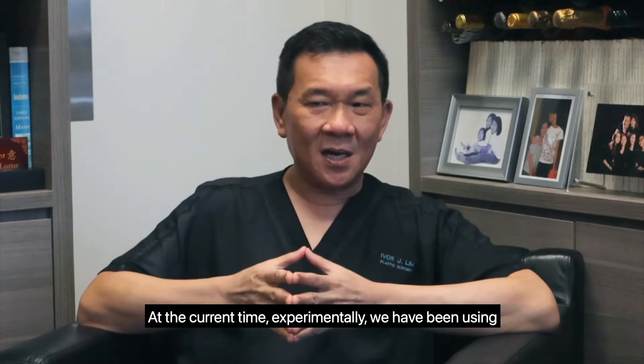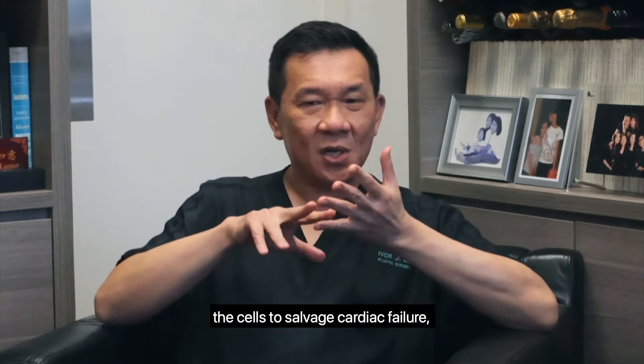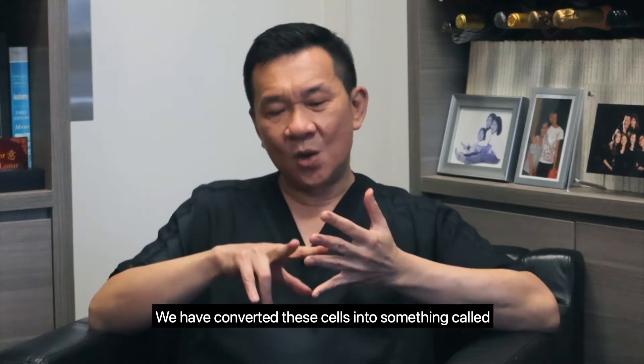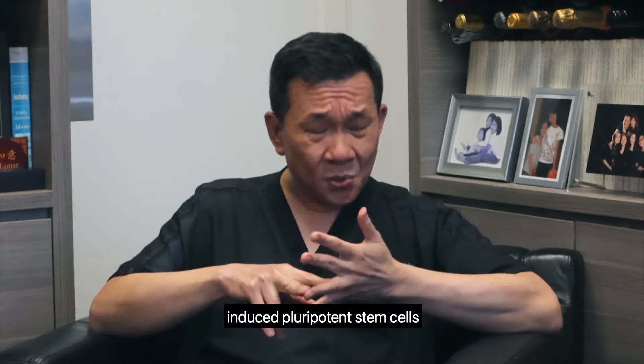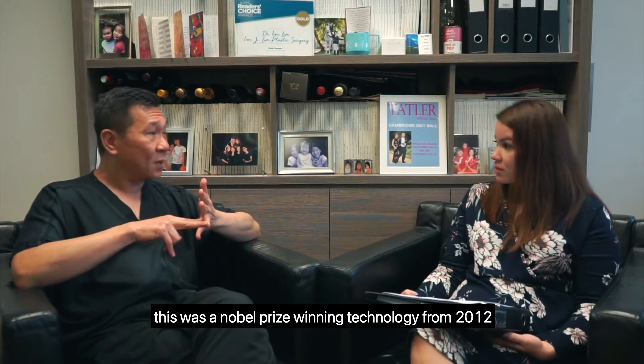How do you use the cells to salvage cardiac failure? At the current time, experimentally, we've been using the cells to salvage cardiac failure and that's been successful. We have converted these cells into something called induced pluripotent stem cells. This was a Nobel Prize winning technology from 2012.